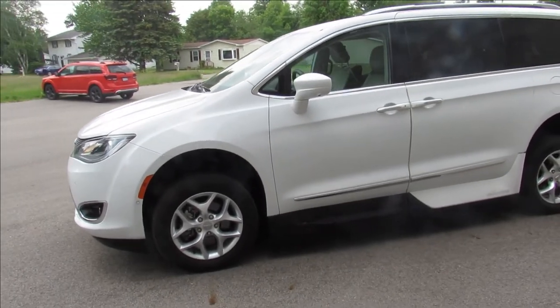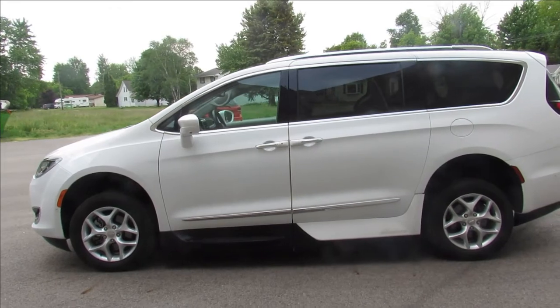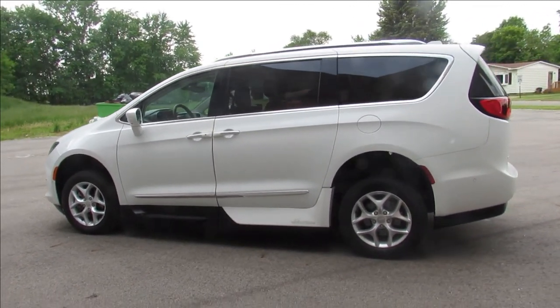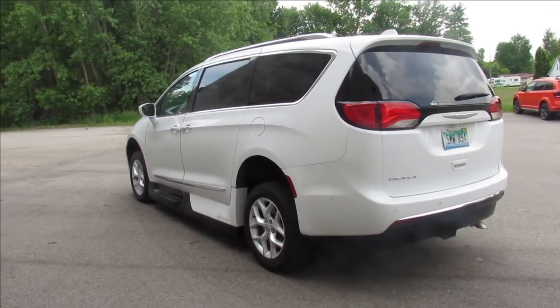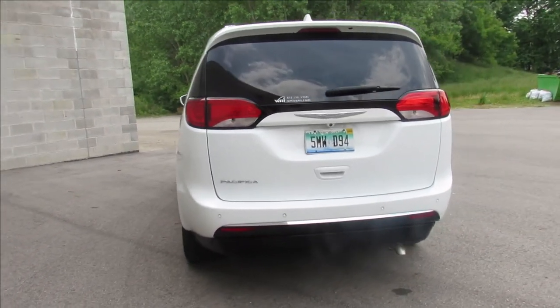2017 Pacifica Touring L, all loaded up for the handicap version, 26,954 miles. You guys can see this on our YouTube channel. We're posted up on our website and Facebook page — it's ApprovalPowerSports.com. If you guys have any questions, give us a call. We're assisting any way we possibly can.